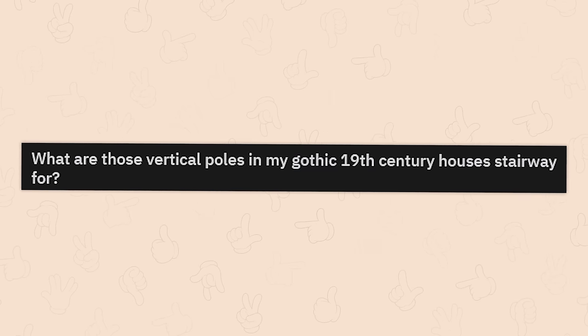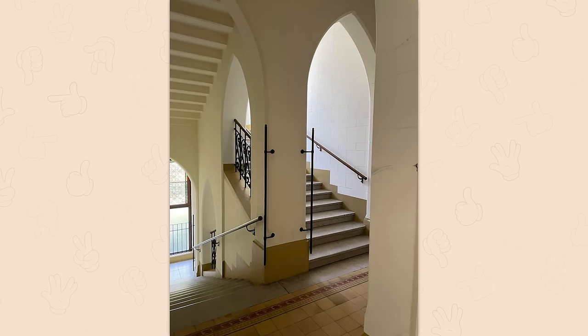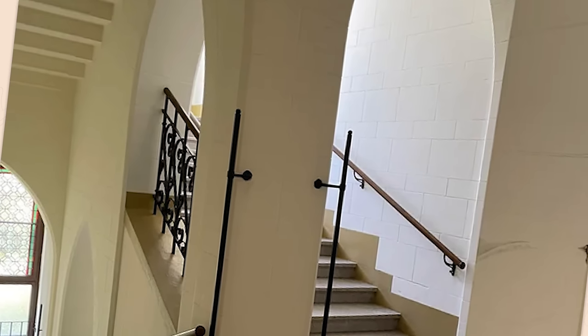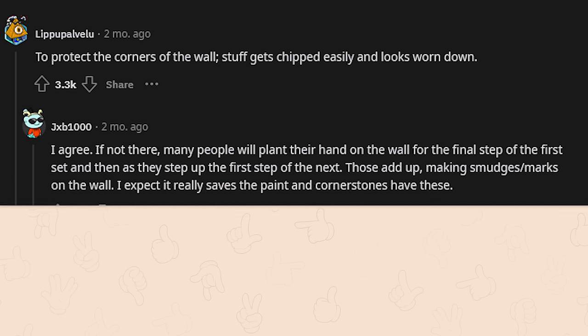What are those vertical poles in my gothic 19th century house stairway for? If you're running really fast, you can grab onto them and swing around — to protect the corners of the wall. Stuff gets chipped easily. If not there, many people will plant their hand on the wall for the final step, making smudges and marks on the wall. It really saves the paint — cornerstones have these.